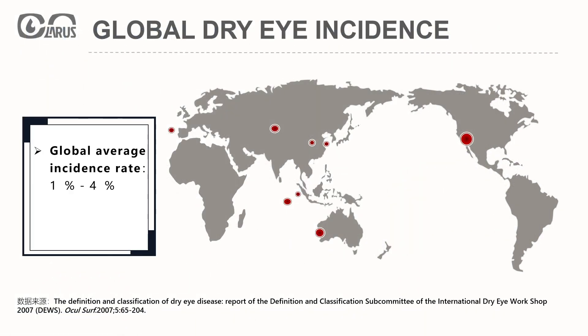Dry eye syndrome is a common ocular disease, and its incidence has been on the rise in recent years. It not only affects the patient's vision, but also impacts their daily life and work. Therefore, the treatment and care of dry eye syndrome have become a focal point of concern. Currently, the global average incidence of dry eye has reached 14 to 33%.